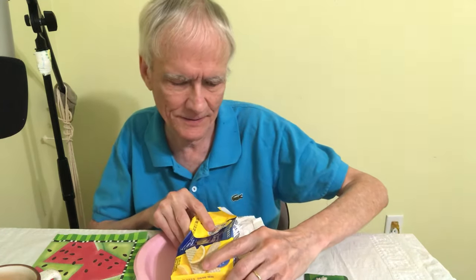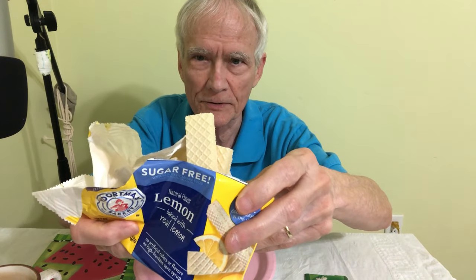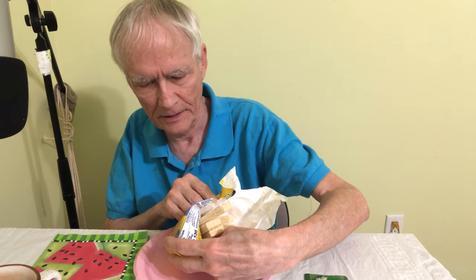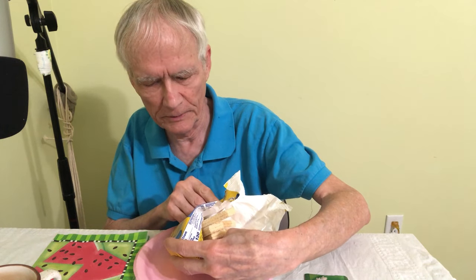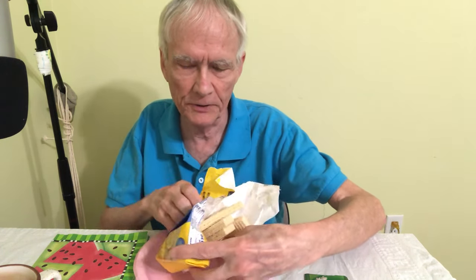So these are actually — lemon, you can see it's already opened, I'll tell you why — this is lemon, baked with real lemon, from the Voortman Bakery. The Voortman sounds kind of Dutch, but the big thing is this is supposed to be sugar-free. Sugar-free.